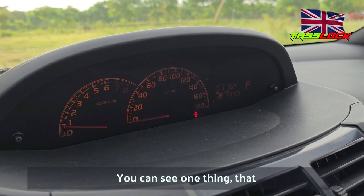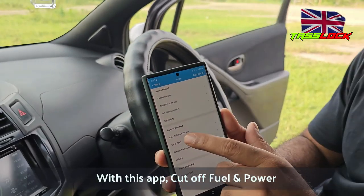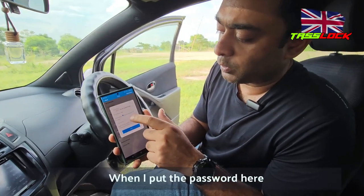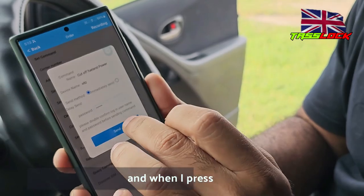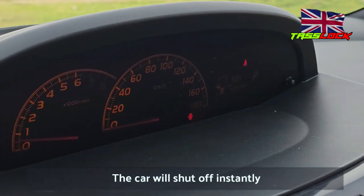You can see one thing: with the app you can cut off fuel and power. I put the password here and press send, and the car will turn off instantly.